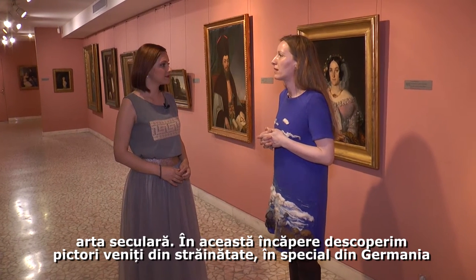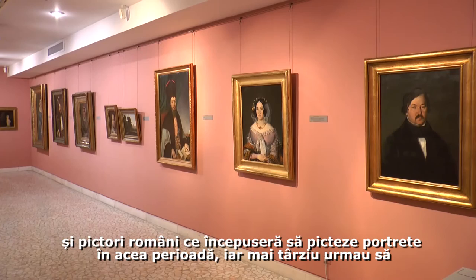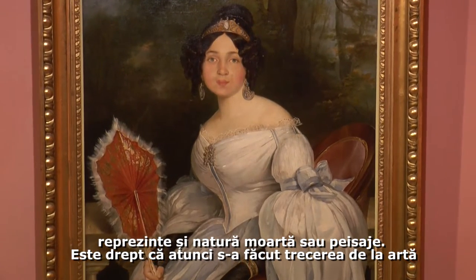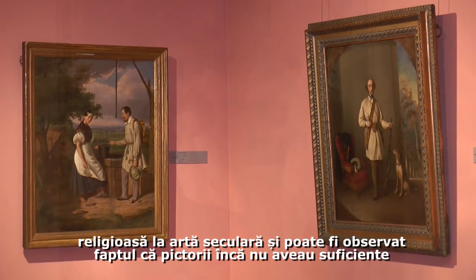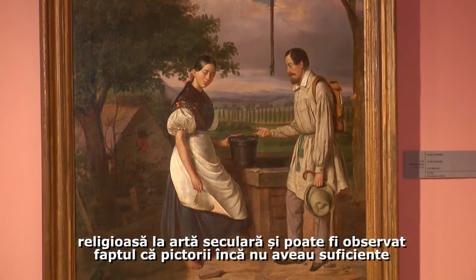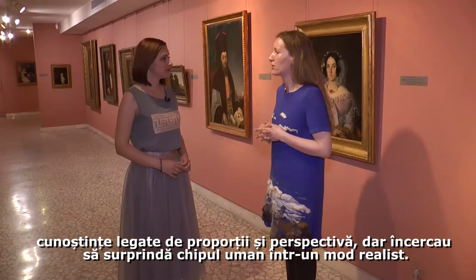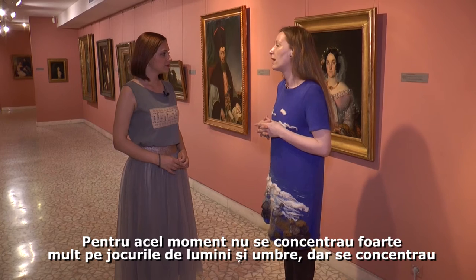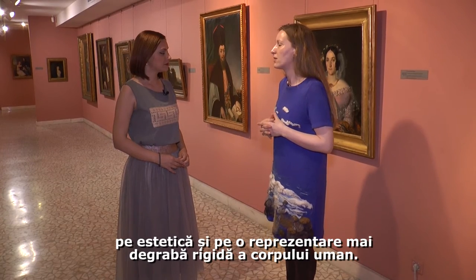We have in this room painters coming from abroad — some Viennese, some German — and Romanian painters working during this period. They started by painting portraits, and later decided also to paint still life works or landscapes. In several of their paintings we can see that perspective is still at its beginning and they do not fully master proportions, but they try to capture the human face in a realistic way, focusing upon an aesthetic and rather rigid representation of the human body.